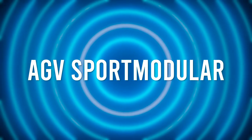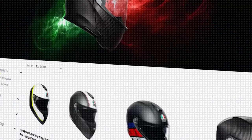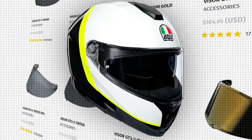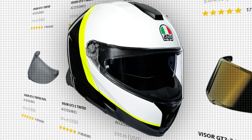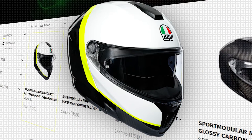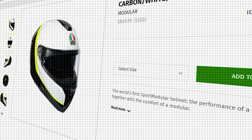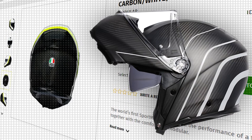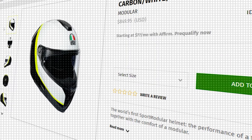Number 3: AGV Sport Modular. Weighing in at just over 3 pounds, AGV's Sport Modular is built entirely from carbon fiber. Built for the sport and sport touring rider, AGV says it spends countless hours in the wind tunnel to make the Sport Modular aerodynamic and quiet while still providing good ventilation and stability.